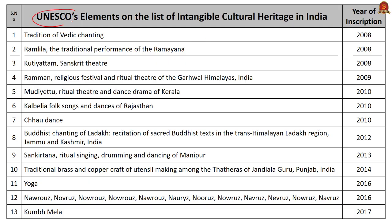UNESCO maintains a representative list of intangible cultural heritage of humanity. At present, about 13 intangible cultural heritage elements from India have been inscribed under this list. In the year 2017, Kumbh Mela was inscribed in the intangible cultural heritage of UNESCO. These are certain aspects of the intangible heritage list of UNESCO.